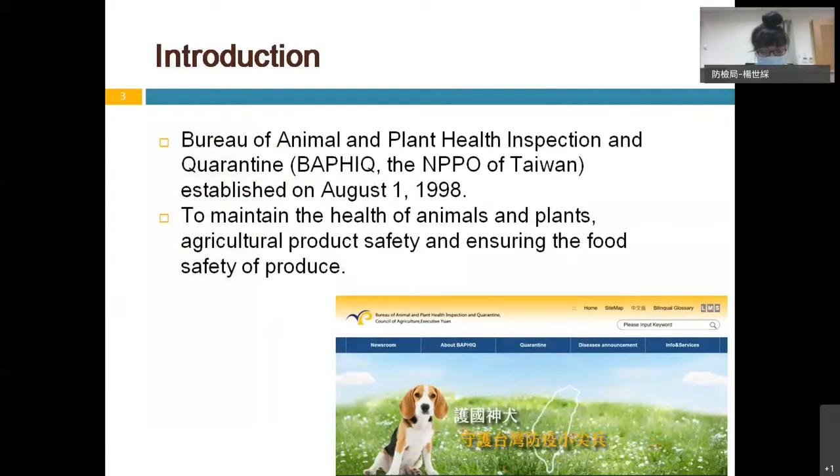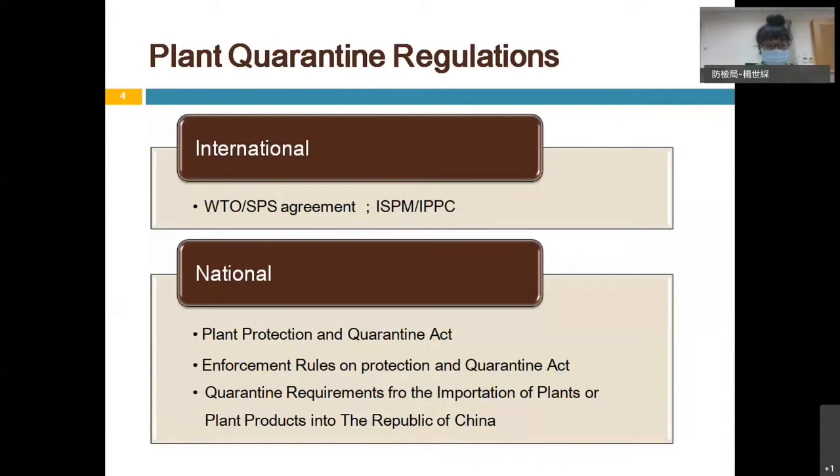BAPHIQ was established in 1998. The aim of this Bureau is to maintain the health of animals and plants, agricultural product safety, and ensuring the food safety of produce. BAPHIQ executes plant quarantine inspection, and the execution follows international regulations such as WTO SPS agreements and ISPM — International Standards for Phytosanitary Measures — of IPPC, the International Plant Protection Convention, as well as national regulations such as the Plant Protection and Quarantine Act.